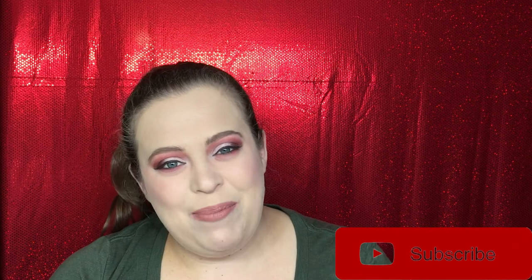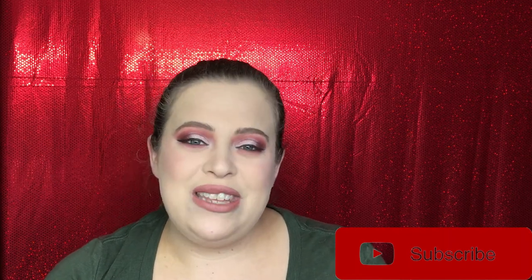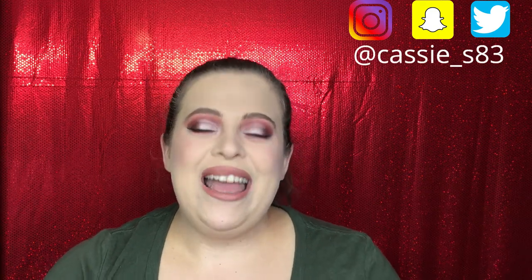Hello everyone, welcome back to my channel! Today's video is a buy it or pass it. I know the two I've done recently have been mostly Christmas releases — this one is not going to be the case. If you're not already subscribed, please hit that big red button. I normally post videos every Monday and Friday, and you can also follow me on Instagram, Snapchat, and Twitter, linked down below.